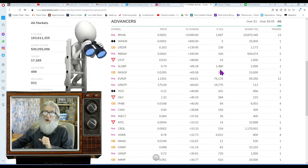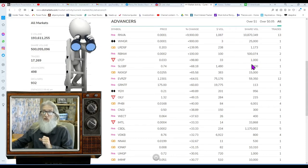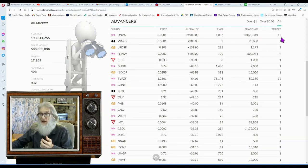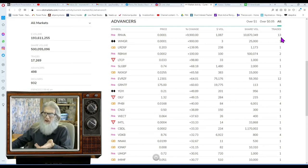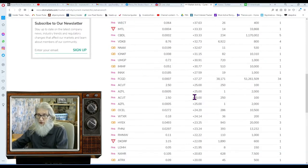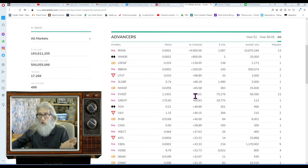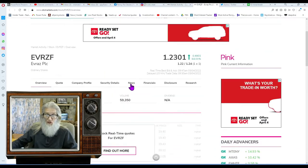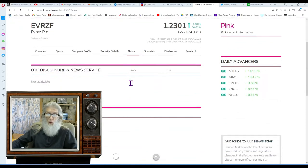The page shows how much money is being poured in today, how many shares are being sold, and how many trades — I equate that to how many people are in the stock. I'm looking for those big numbers. I don't want anything with a triple zero in front of the price; I'm looking for something with a better chance of moving. This first one is at $1.23, has had 59,000 shares traded and 12 trades — let's see if we can find a catalyst.